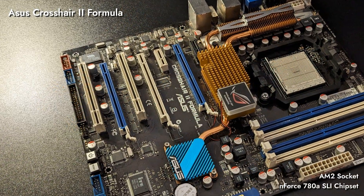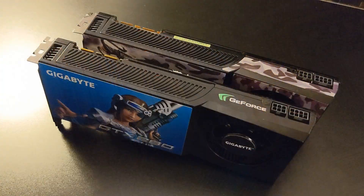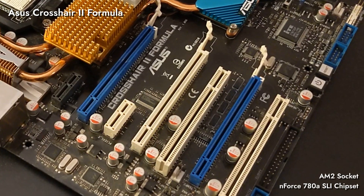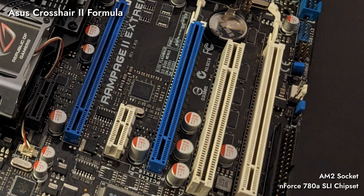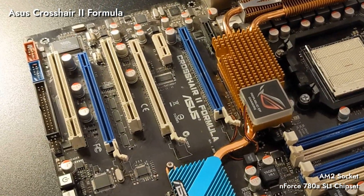This motherboard is built for SLI and doesn't support Crossfire, so we'll stick with more powerful Nvidia cards with this one. The motherboard has three PCIe x16 slots, but one of them — the white one — is limited to x8 speed. This is the same setup we had on the Rampage 2 Extreme, but the white and blue slots traded places here, which will come into play later.